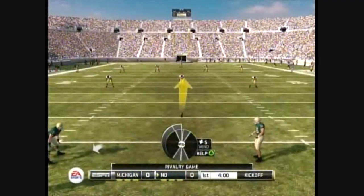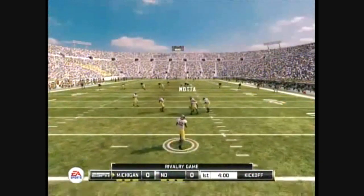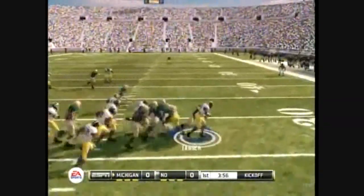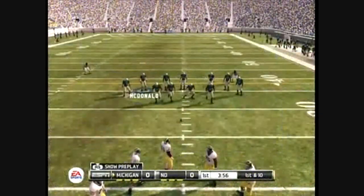Both teams have sent their special teams onto the field, and we're ready for the opening kickoff. He's to the 10. And what a play by the kicker to take him down. So now the offense and defense are trotting out as we get set for the first possession.